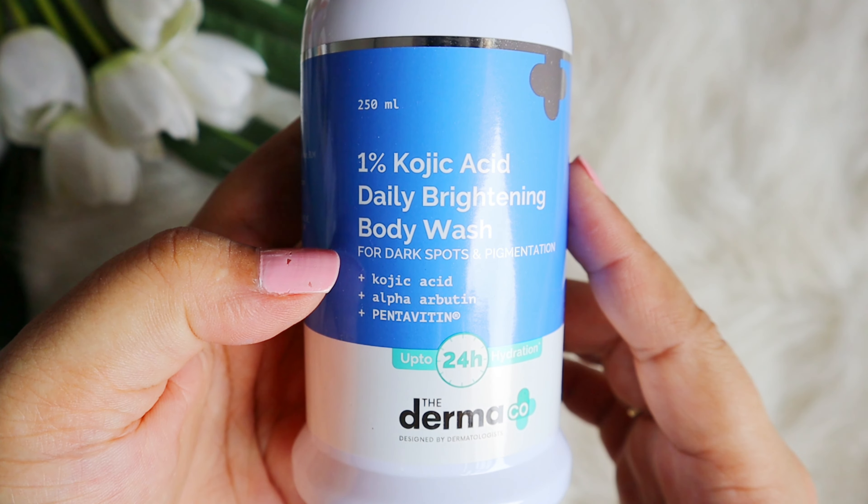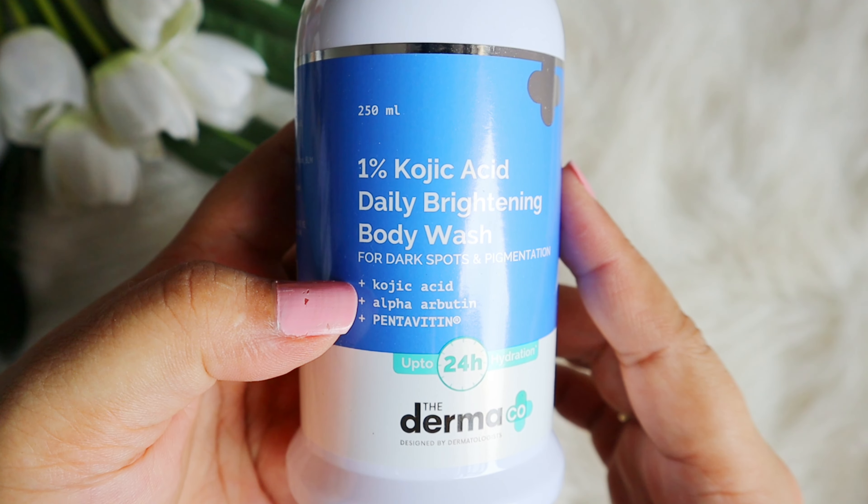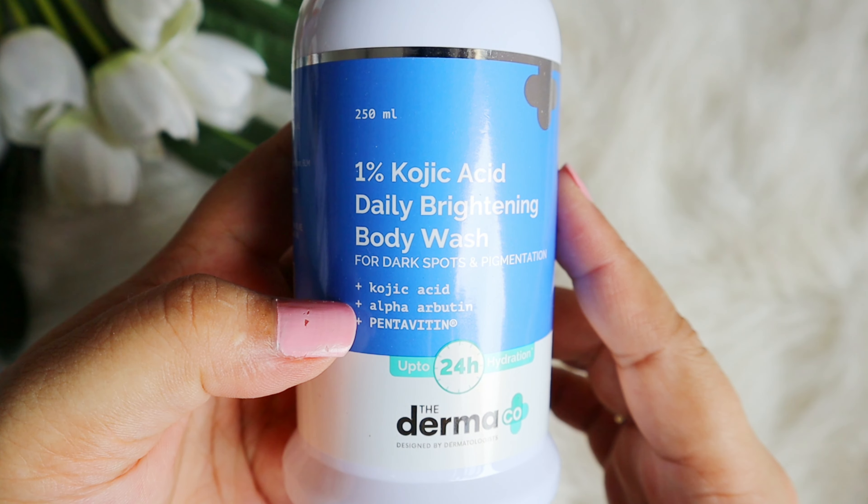First of all, you get 1% kojic acid because it helps to remove pigmentation. Then there is alpha arbutin — it inhibits your tyrosinase activity, which inhibits your melanin production, and hence it helps to remove pigmentation.